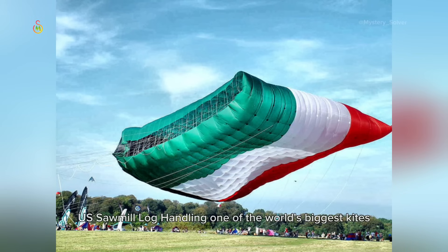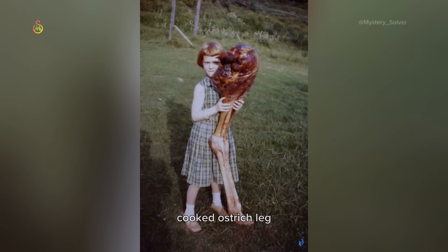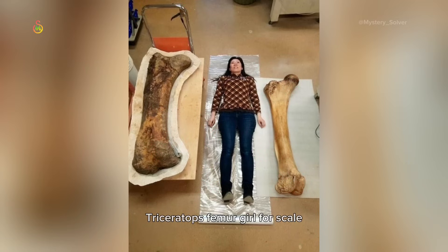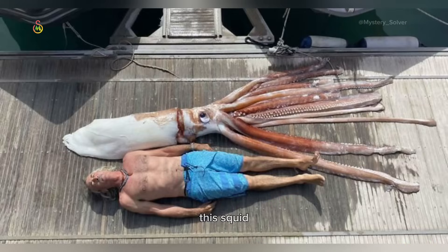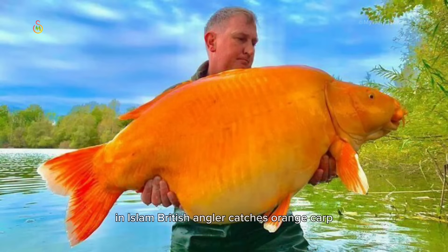One of the world's biggest kites. Crane hook next to a worker on an offshore drilling rig. Cooked ostrich leg. Triceratops femur, girl for scale. This squid. Guy finds the biggest puffball mushroom in the world in his lawn. British angler catches orange carp, nicknamed 'The Carrot,' on a fishing trip to France.